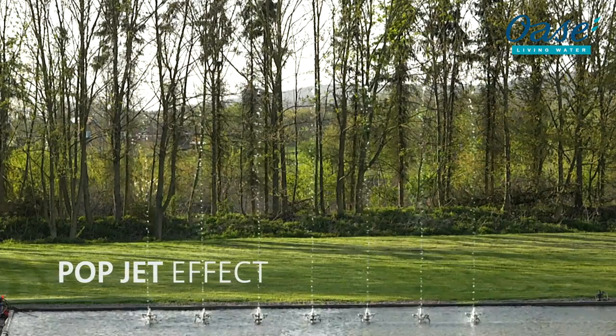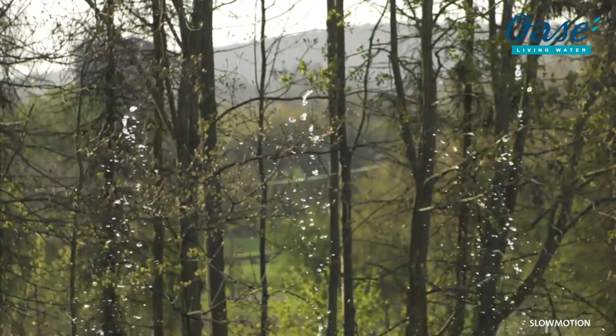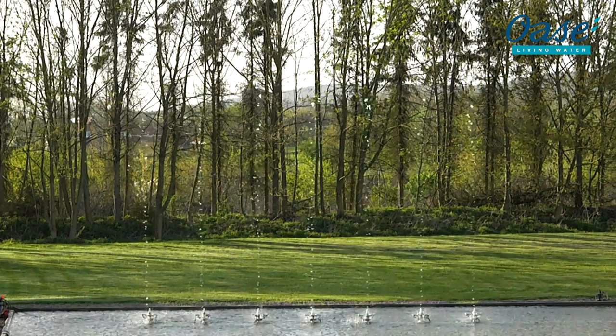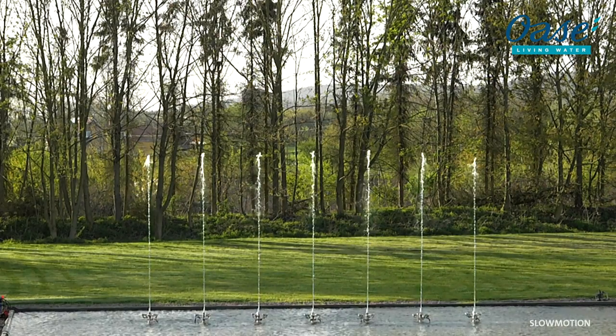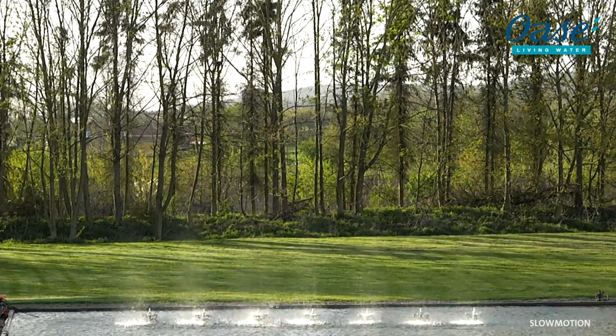The PopJet effect: magical effects with water droplets. Virtually no start-up time and no visible lagging. Extremely fast changeovers create the impression of water droplets hanging in mid-air.